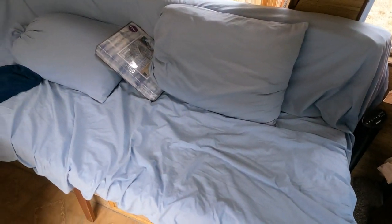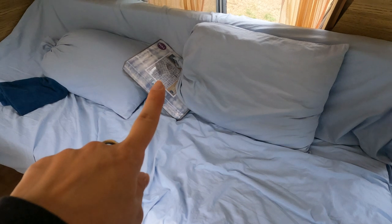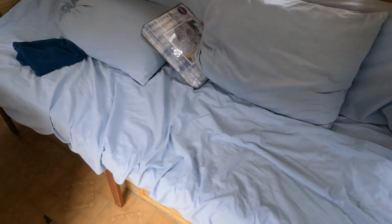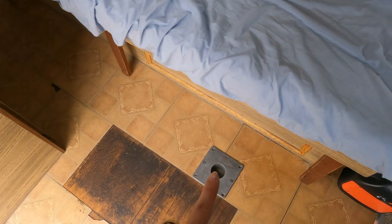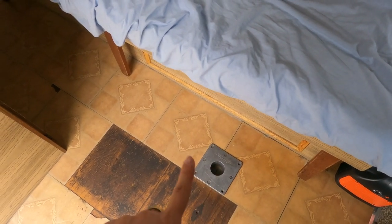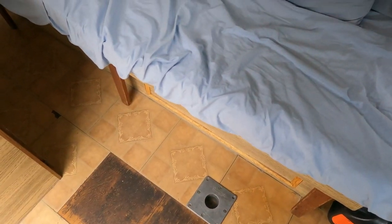So this is the bed. It is a couch right now and then it pulls out into a bed. I threw on some sheets that are way too big for it right now, so I did go to the store and buy some full-size sheets. I'm going to put those on after this. There's a hole here for a table — there's actually two different tabletops, a circular one and a bigger kind of square one.